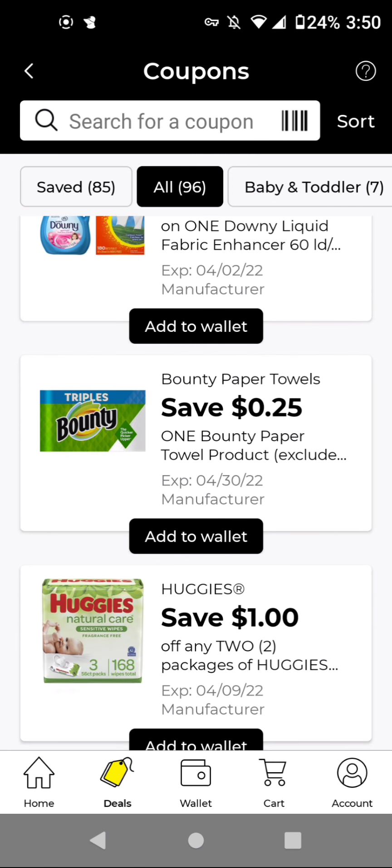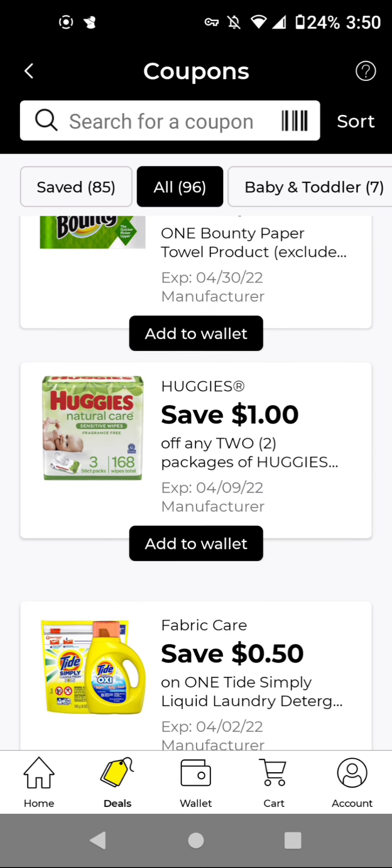The Bounce Essentials two double rolls are $3.75. With its $0.25 off digital, it'll be $3.50. Or you could get the six rolls for $4.95. With its $0.25 off digital, it'll be $4.70. For the Huggies wipes, you'll buy two of these for $4.50. With this one off two, it'll be $3.50 for two.